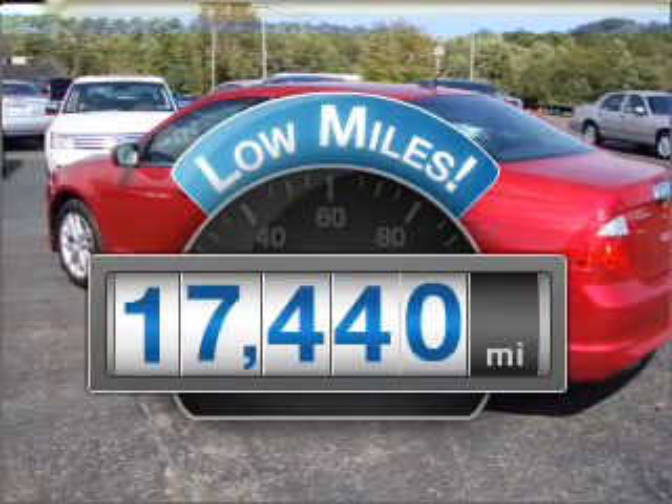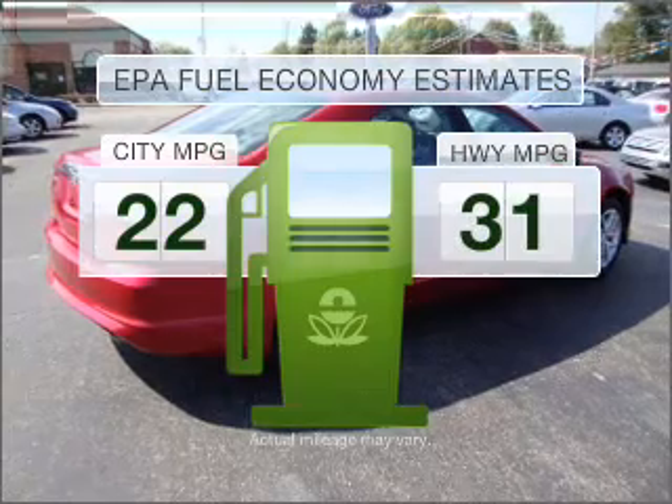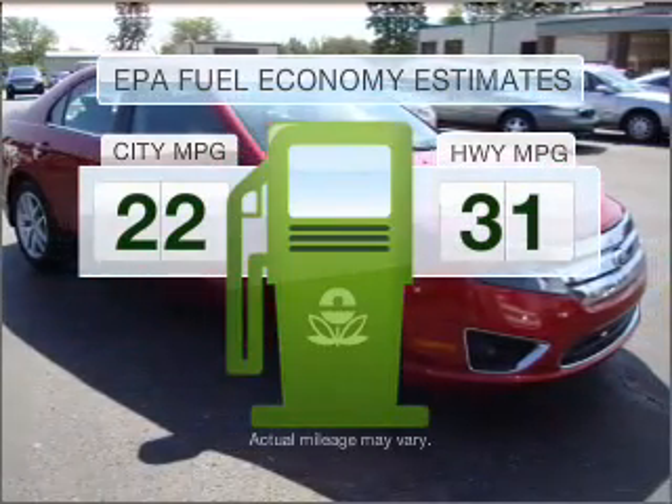Get more for your money with this vehicle that features low mileage and dependability. Low emissions and the good fuel economy offered in this vehicle are important to you and to the environment.